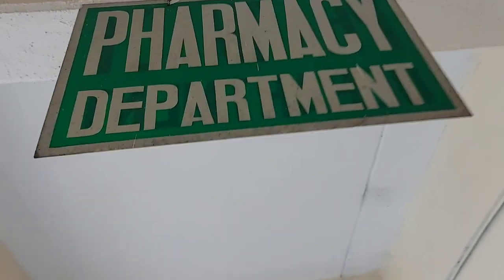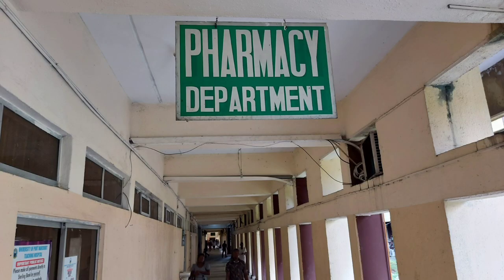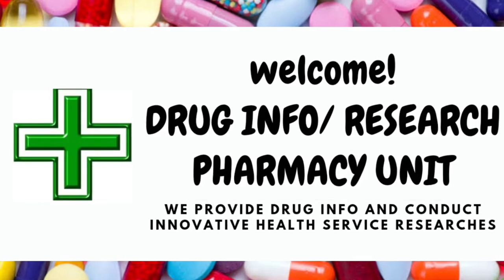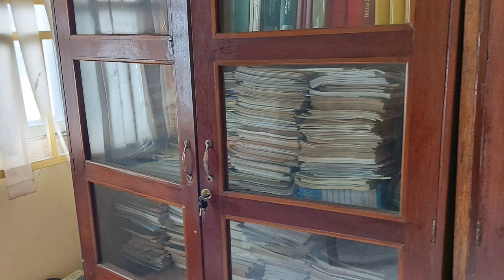This is the administrative wing of the pharmacy department, which harbors three satellite pharmacy units. Welcome to the Drug Information and Research Pharmacy unit. This unit provides relevant and up-to-date drug information to patients, pharmacists, doctors, other healthcare professionals, and the general public. Individuals can call in to request drug information or clarify concerns related to drug therapy. The unit is also responsible for conducting quality and innovative health service research and providing data for evidence-based decision-making within the department and hospital. This presents a lucrative career opportunity for pharmacists who want to specialize in drug information, research, and policy.